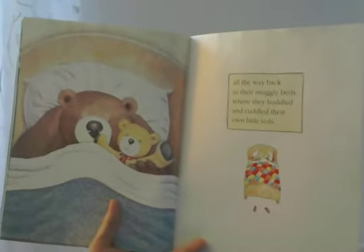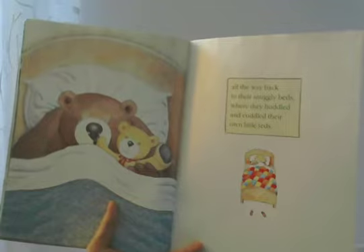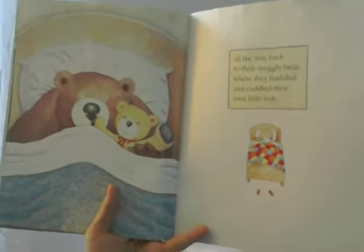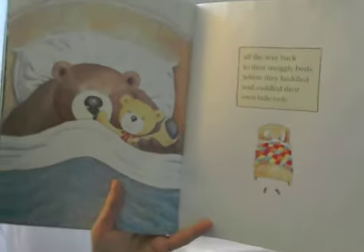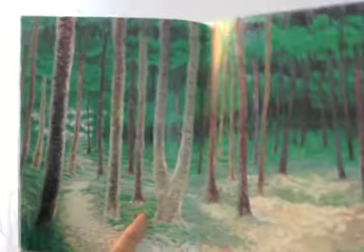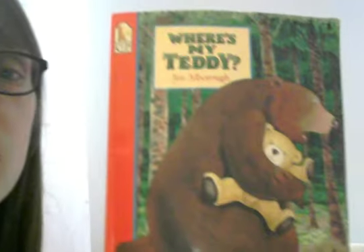All the way back to their snuggly beds where they huddled and cuddled their own little teds. Aww — now they're so comfy in their bed and they both have their teddy bear back. Problem solved. And there's those woods again, just as a reminder of the setting of that story, which is kind of scary. And that is the end — Where's My Teddy? by Jez Albreau.